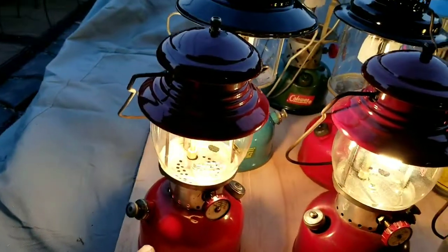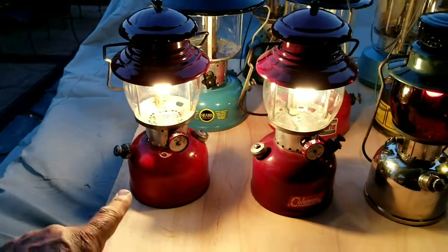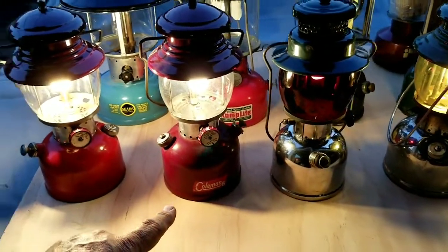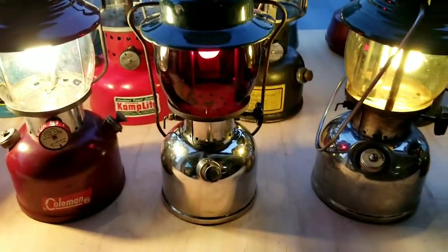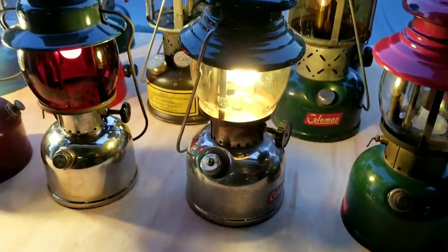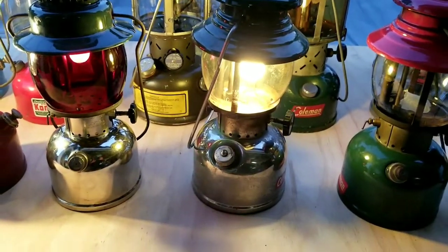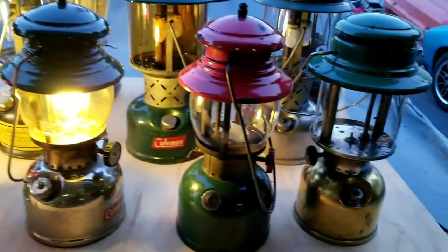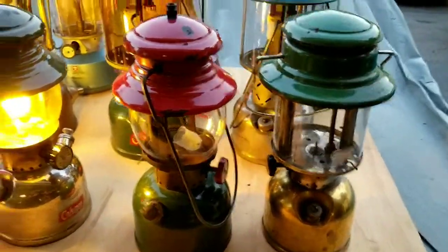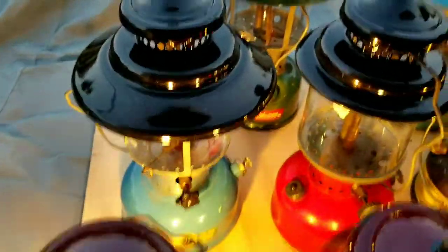Just talking about the 58 Canadian 201 — my birth lantern. Then we have a burgundy, and then a 202 with a red globe. Then a 201 with an amber globe. Then we've got the 1151 Christmas. We have Mr. Frankenstein back here. Got my mil-spec. And there's the Sears.